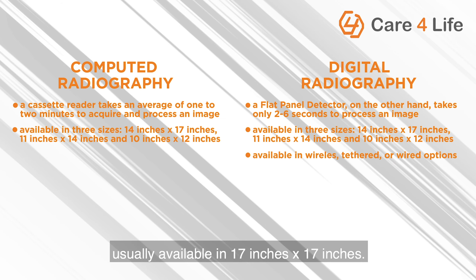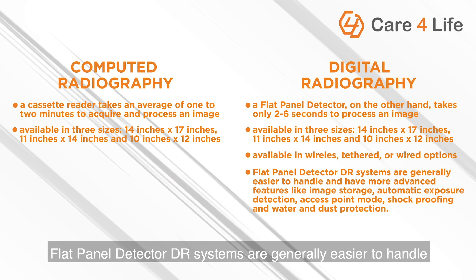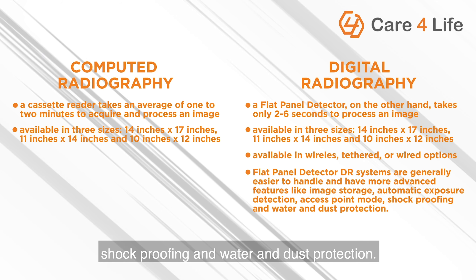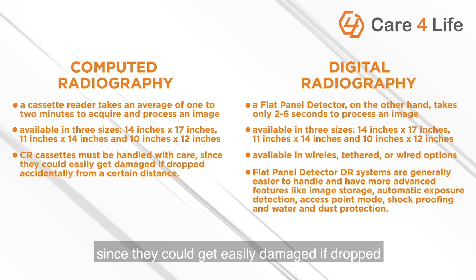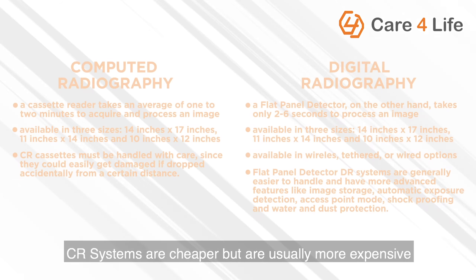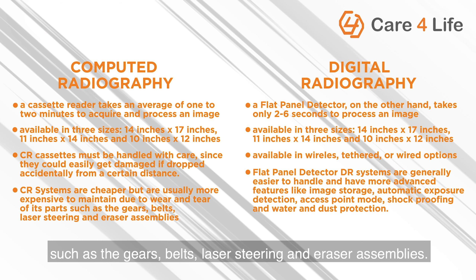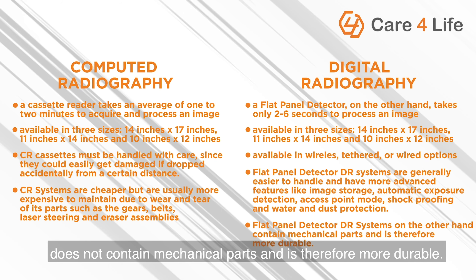Cassette or detector handling: flat panel detector DR systems are generally easier to handle and have more advanced features like image storage, automatic exposure detection, access point mode, shockproofing, and water and dust protection. Meanwhile, CR cassettes must be handled with care since they could get easily damaged if dropped accidentally. Maintenance: CR systems are cheaper but are usually more expensive to maintain due to wear and tear of parts such as the gears, belts, laser steering, and eraser assemblies. Flat panel detector DR systems, on the other hand, do not contain mechanical parts and are therefore more durable.